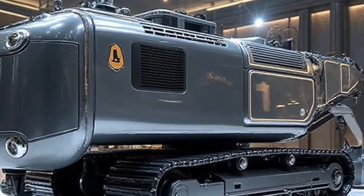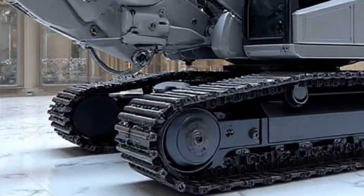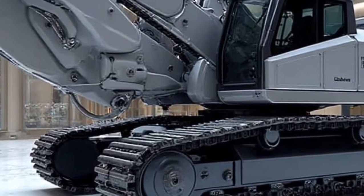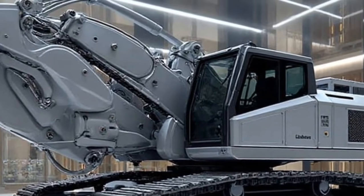Today, we're exploring something extraordinary: the Liebherr Re25M Litronic Real Road 2026, a machine that is not just a step forward in road engineering, but a giant leap in how we think about smart infrastructure and construction.